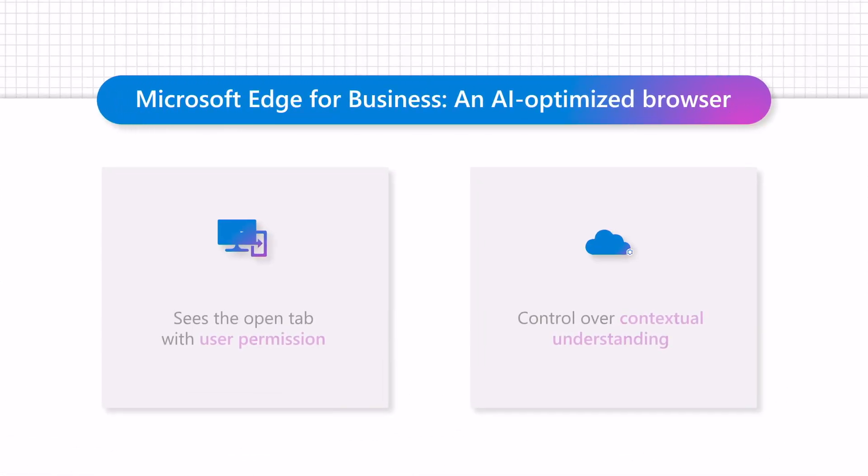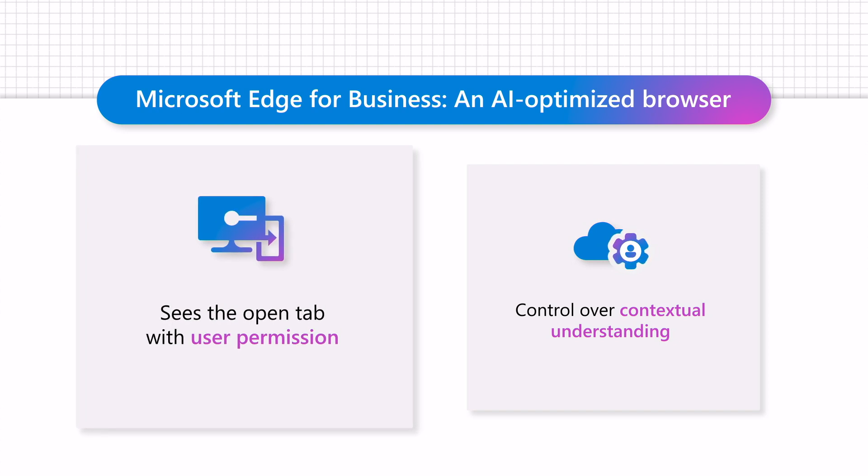Let's talk about how Edge for Business is AI-optimized for IT and security professionals. For all the contextual capabilities we just discussed, where users can easily use AI to work with content in the browser, you have control over that as an IT admin. Copilot cannot see all of the user's internal content — just what they're viewing, and only if access has been granted to view the page content. After the chat is done, the data is discarded.